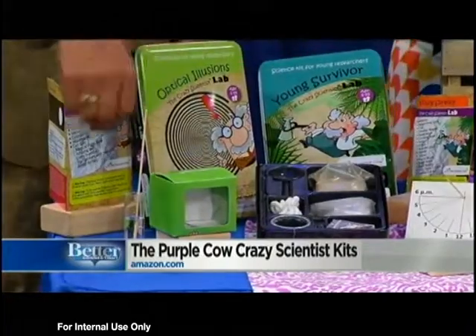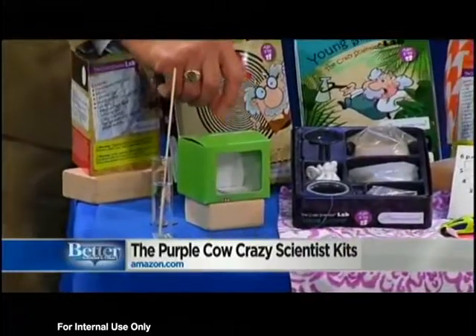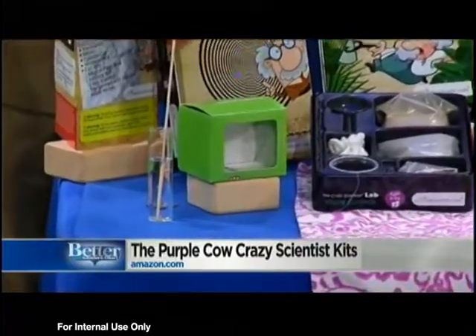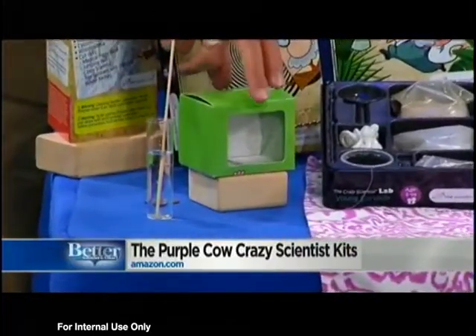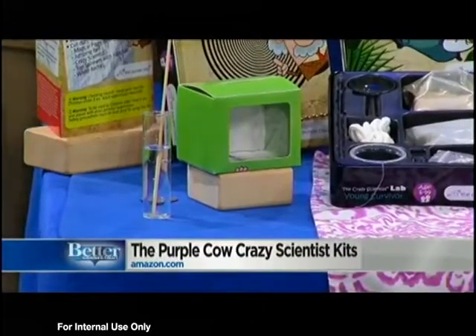There's a magical piggy bank. If you go ahead and put a quarter in — you put the quarter in — and where'd it go? It went in the box. So it's an optical illusion that kids can learn about how that works.